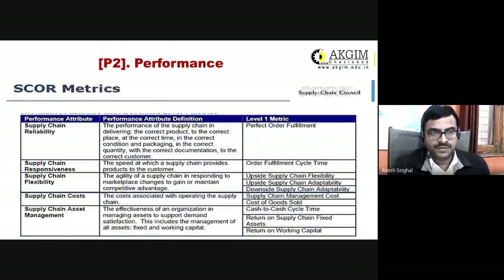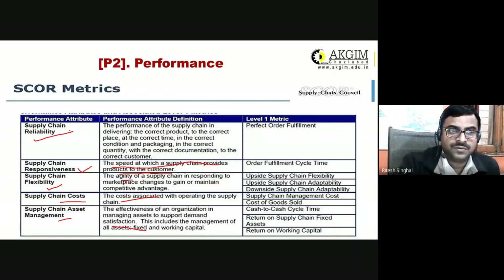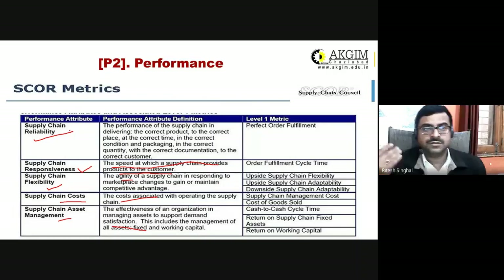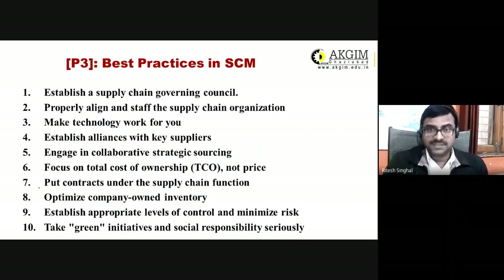Performance is related to reliability, responsiveness — the speed at which the supply chain provides products to the customer — supply chain flexibility that is agility, supply chain cost, and supply chain asset management. These are the measures of performance: you should be reliable, responsive, flexible, and manage cost and assets effectively.